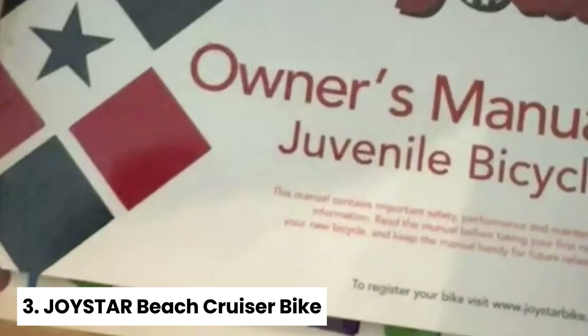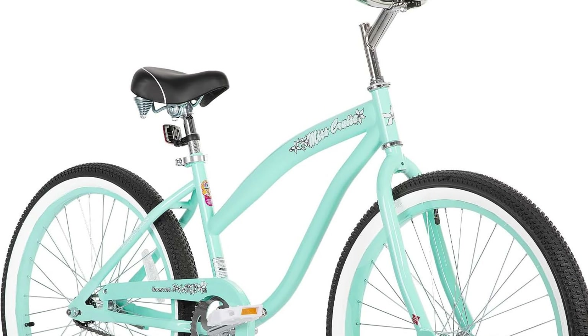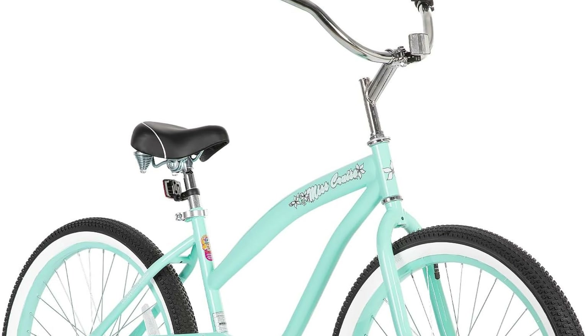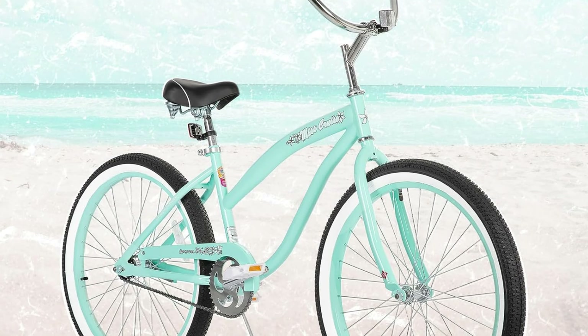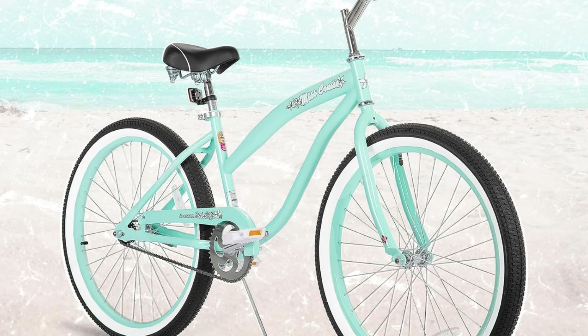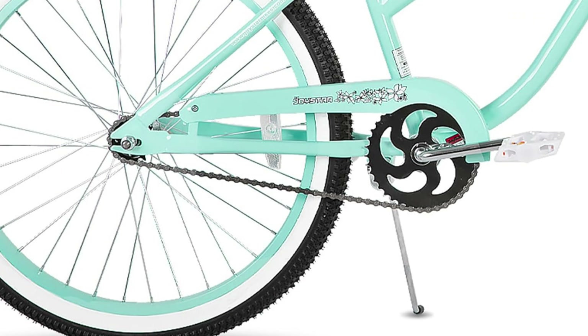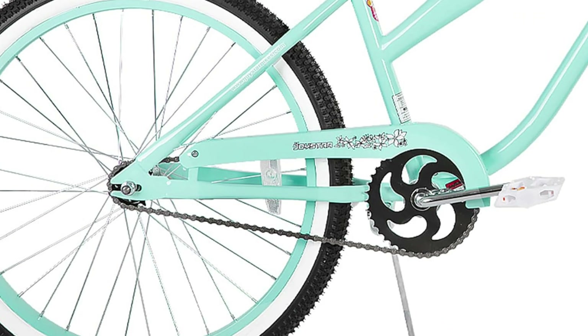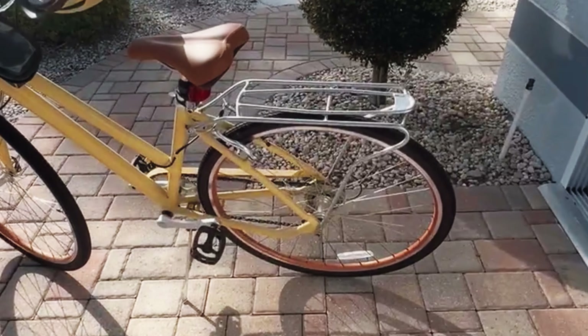Number three: Joystar Beach Cruiser Bike. Looking for a stylish and comfortable ride around the neighborhood? Meet the Joystar Beach Cruiser Bike. This classic single-speed men's beach cruiser bicycle is perfect for casual, comfortable cruising. You'll love the 24-inch, 2.125-inch-wide classic white wall tires that provide a cushioned ride, making bumps and uneven terrain a breeze. The dual-spring oversized cruiser seat adds an extra layer of comfort, ensuring you can ride for hours without any discomfort.